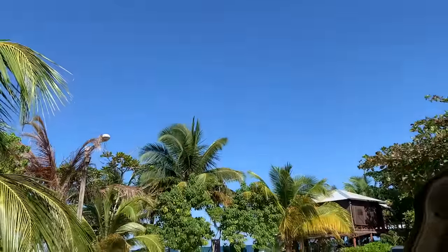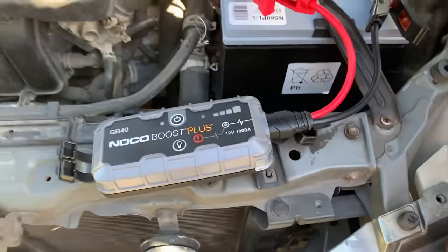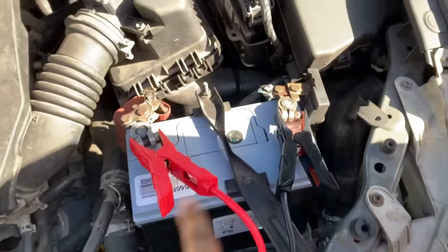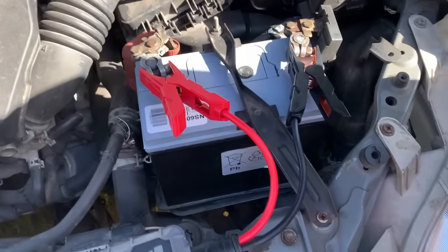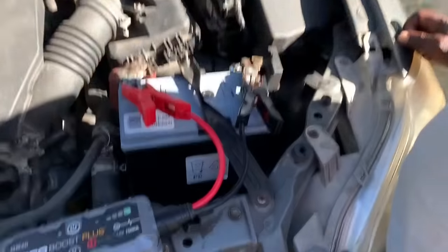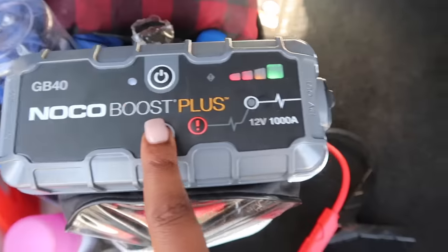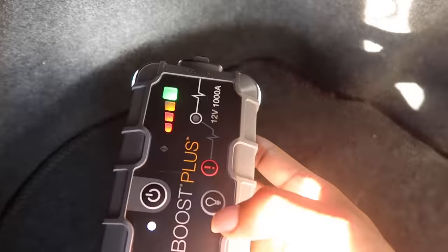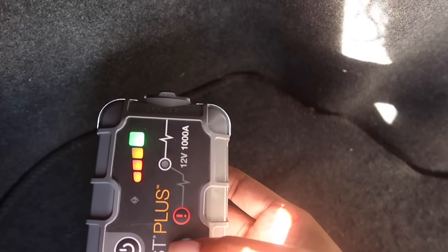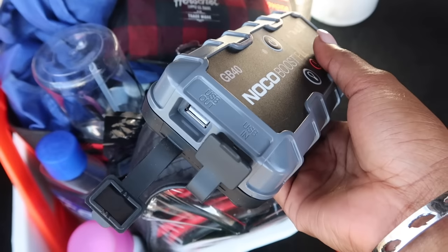I actually used it in Runaway Bay when my car wouldn't turn on. I grabbed it from the trunk, plugged it on, turned on my car and it worked. You turn it on, press this button and it boosts your battery automatically. It also has a built-in light and can charge your phone — I'll link it below, it's worth it.